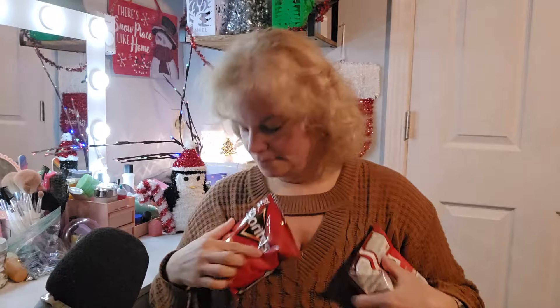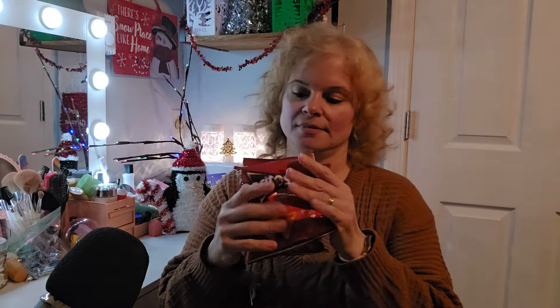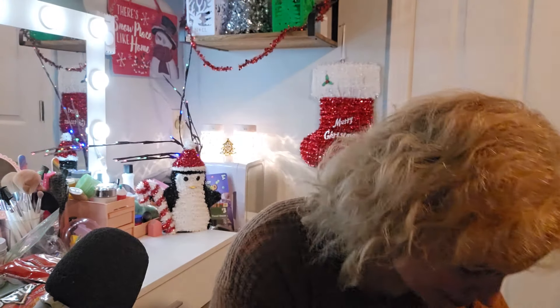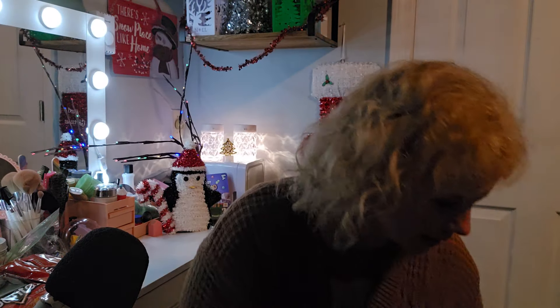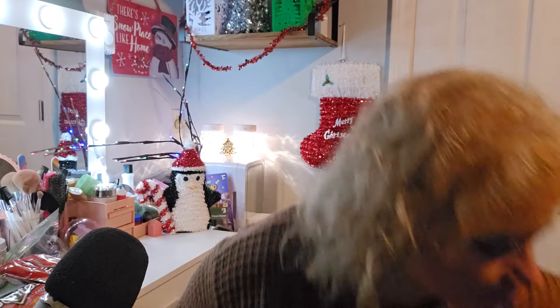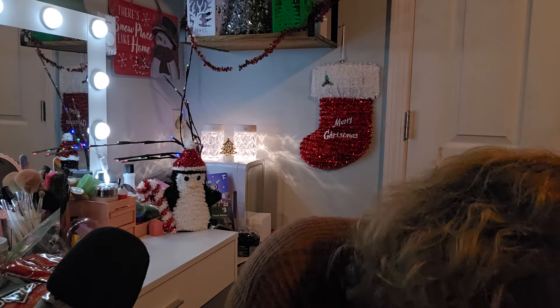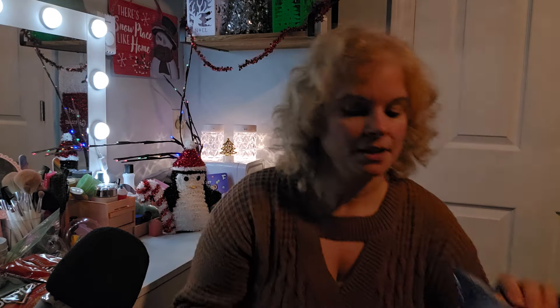I got some Nacho Cheese Doritos. These are for my son for snack at school. I got three of the regular Doritos and two of the Cool Ranch Doritos.